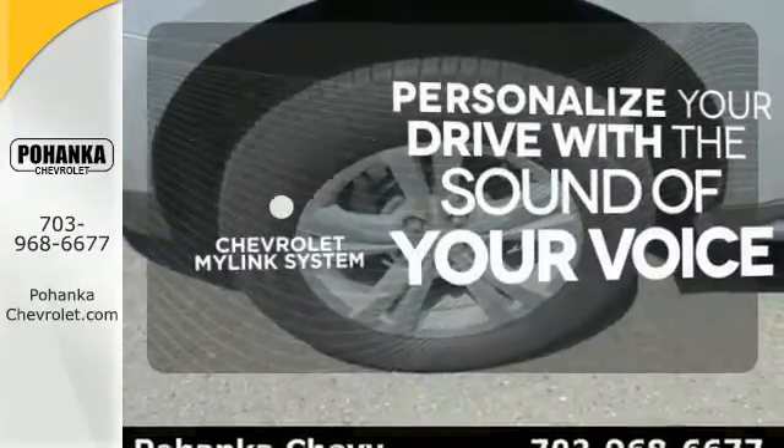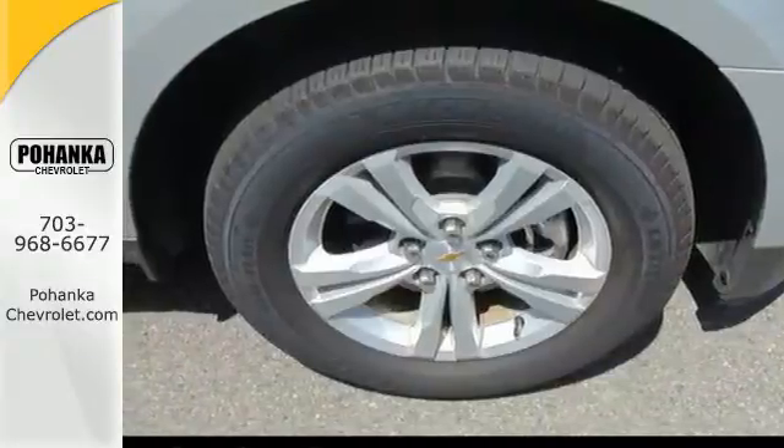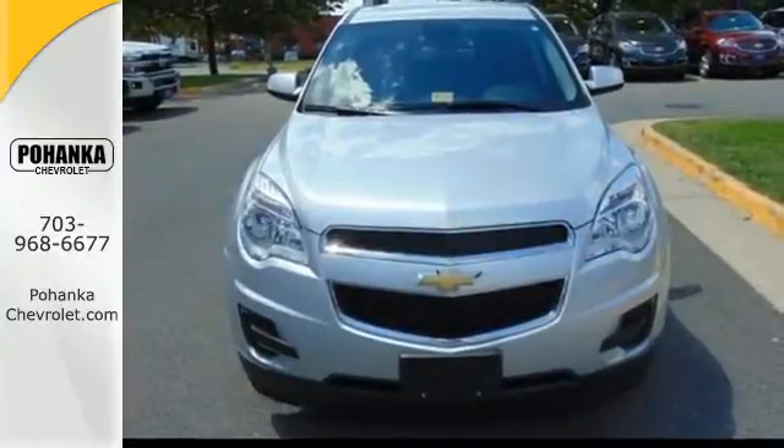Personalize your drive with voice-activated Chevrolet MyLink system. Named a top safety pick, this Equinox is sure to sell fast.